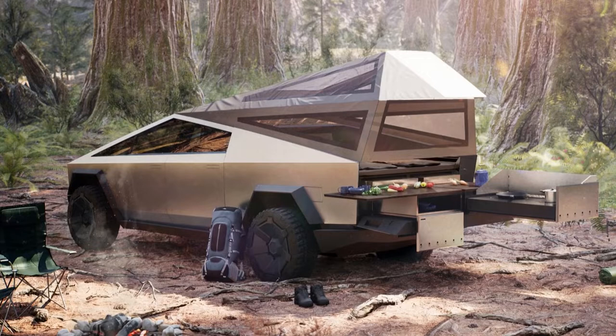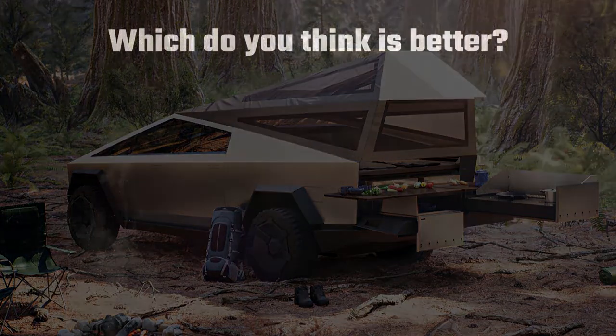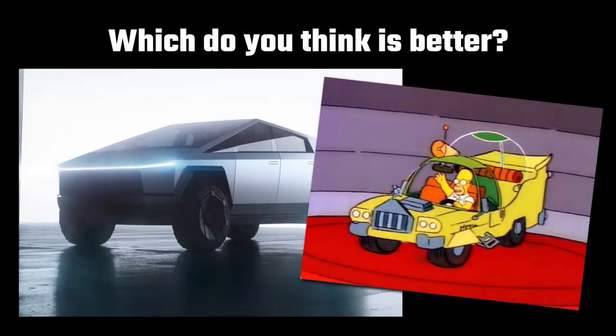I'd like to finish this video by asking you a single question: which do you think is better, the Tesla Cybertruck, or the car that Homer designed in The Simpsons? Let me know below.